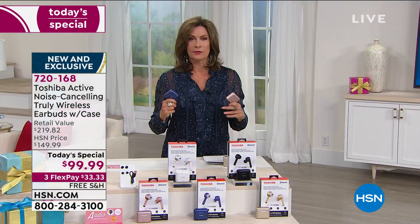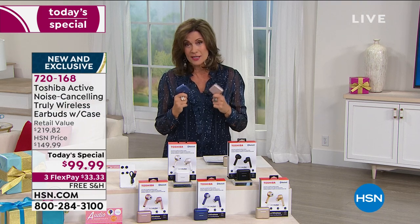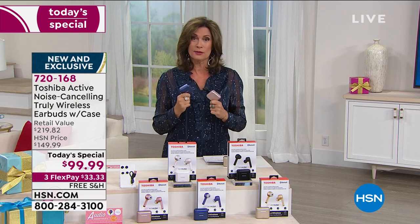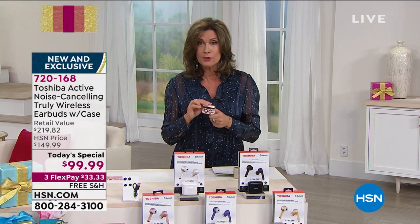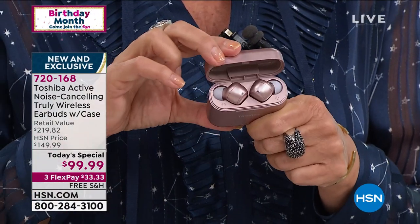These are brand new. Nobody else in the entire country has seen them — we are launching and debuting these today. We have the best price absolutely anywhere, and you will not see these great colors elsewhere. Look at the rose gold — how pretty is that? I love the case too.